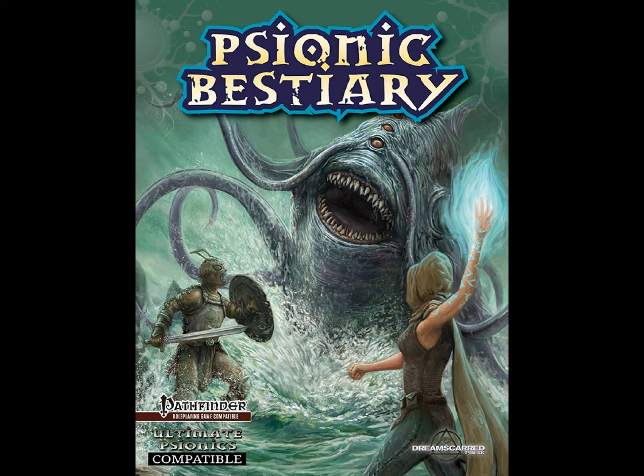Hi, this is my review of the Psionic Bestiary. The Psionic Bestiary is essentially a collection of psionic empowered creatures that you can use in your Pathfinder game.